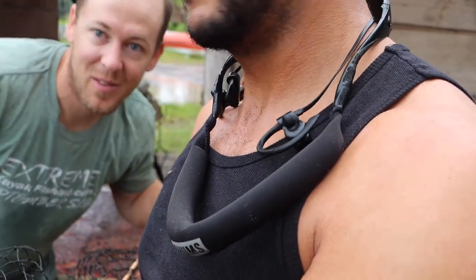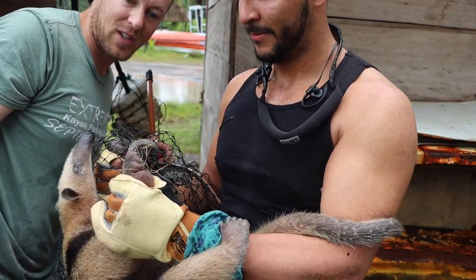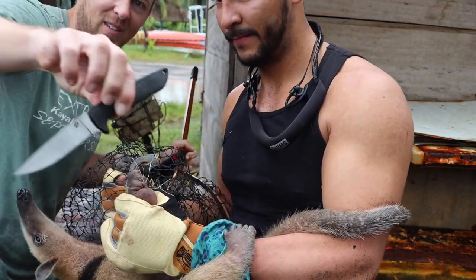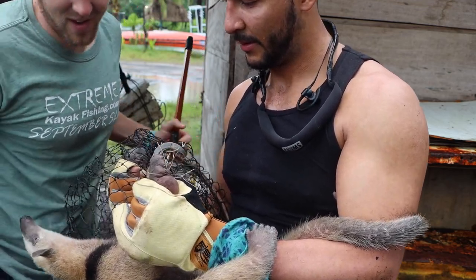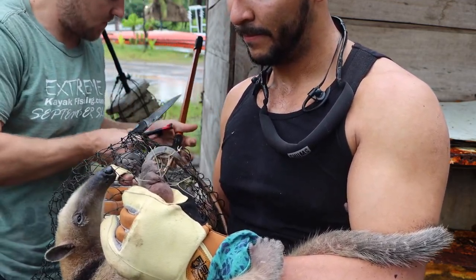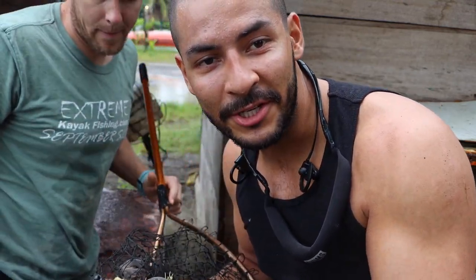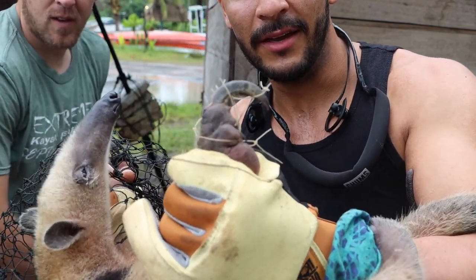So we found out he was stuck in the net. That's why he was there and was all calm — he's been so tired. We were able to get him out, and we're going to go take him somewhere nice. At first when I saw him, I thought he was just chilling there, but then we realized he was actually caught in the net.